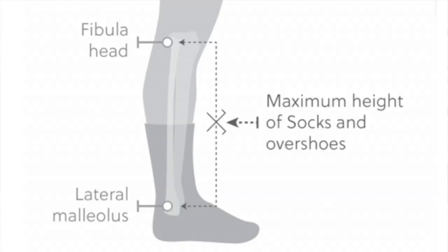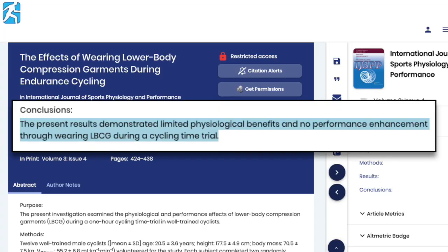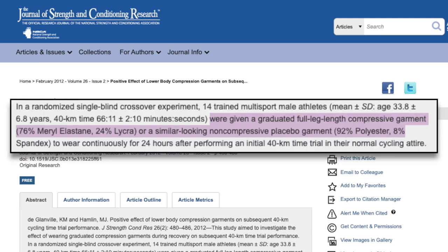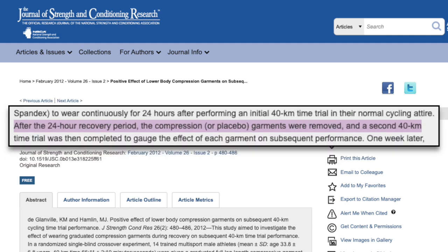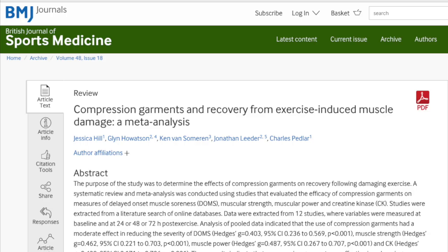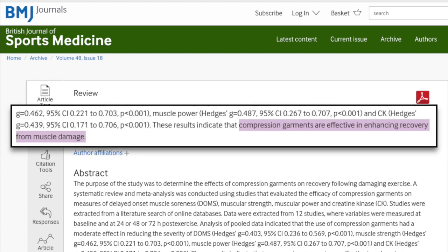The UCI may strictly prohibit socks of this height, but that's okay because it appears that they have no effect on your performance if you wear them during competition. What we're concerned about, though, is how wearing these compression garments after a ride affects your recovery. Looking at this study on the effects of compression garments on subsequent 40k time trial performance, subjects were given compression garments or a similar-looking non-compression placebo to wear for 24 hours between two 40k time trials. They found that time and power output was improved in the second 40k time trial after wearing compression garments compared to the placebo. These findings were supported by a meta-analysis that concluded compression garments are effective in enhancing recovery from muscle damage. So it looks like compression socks are another viable option for improving recovery.